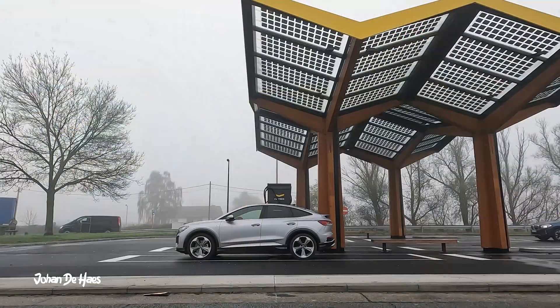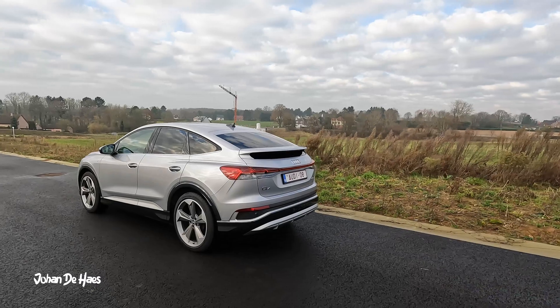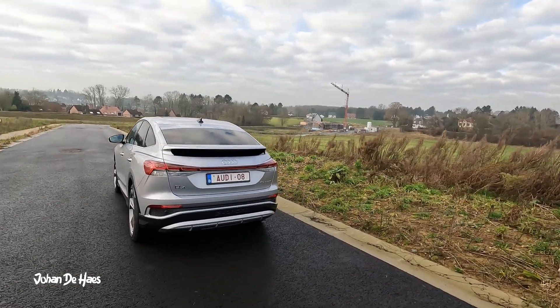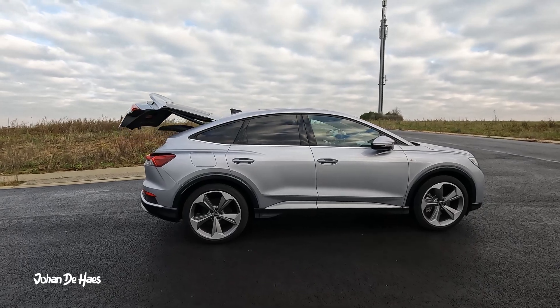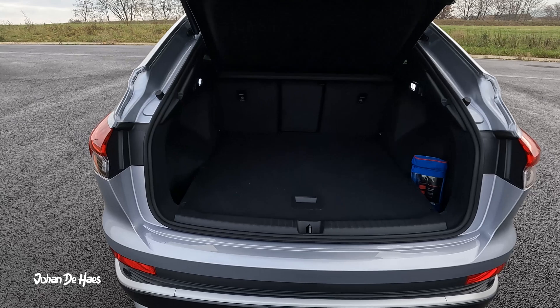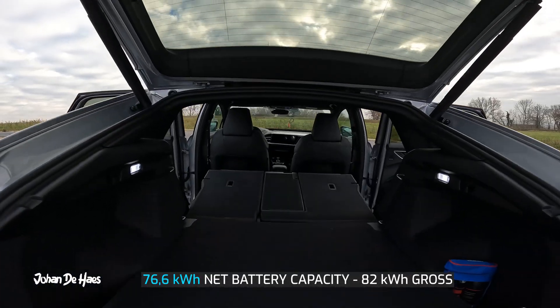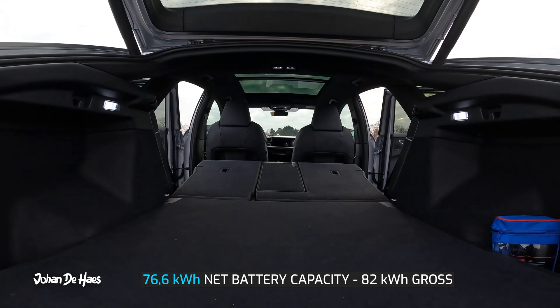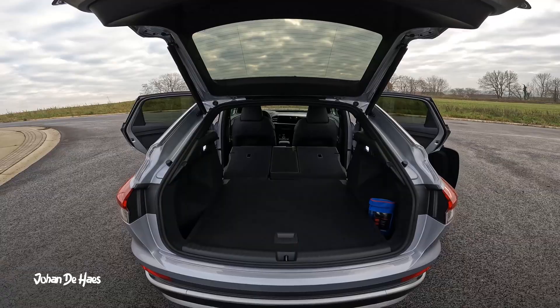I also wanted to know how long it takes to charge the battery at a fast charger. The Audi Q4 Sportback 40 e-tron is a full electric car with a WLTP range of 534 kilometers. It has a lithium battery with a net capacity of 76.6 kilowatt hours, also referred to as 77 kilowatt hours. It is rear-wheel drive and has a power of 204 horsepower.